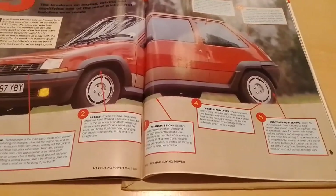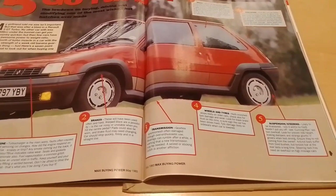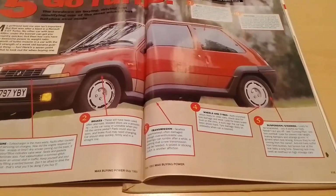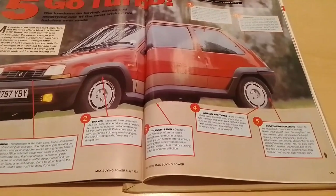Number three, transmission. Gearbox synchromesh is often damaged through over-enthusiastic use. Bearings can rumble after a while — a warning that a new transmission will be needed. A seized or sticky clutch is another affliction.